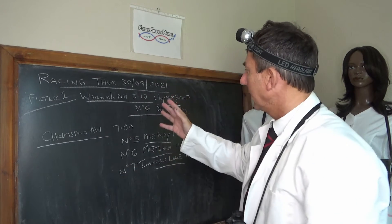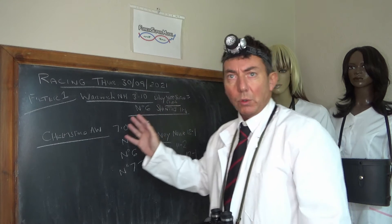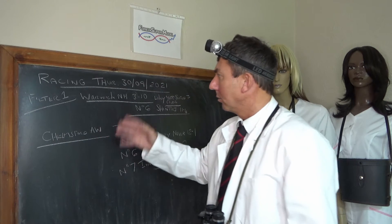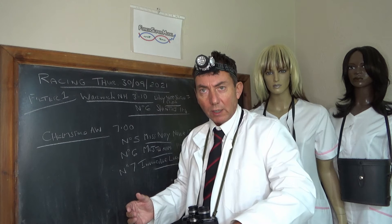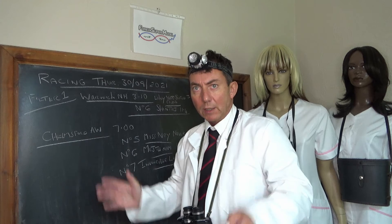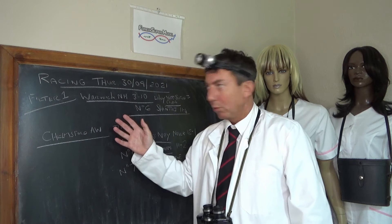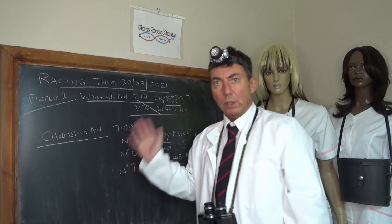We've got Warwick on the National Hunt at 3:10. Number six, Shentree, 11 to 4 — interesting horse. It's got a structural advantage in the race, however we really don't think it's likely to be suited to the course. Warwick is quite a peculiar course — it's got a very tight bend coming into the finishing straight, the finishing straight is very short, with two chase jumps and then it's pretty much there. This horse is more suited to a galloping stamina situation, so unfortunately we're out of that one. Good horse, but doesn't fit the bill.